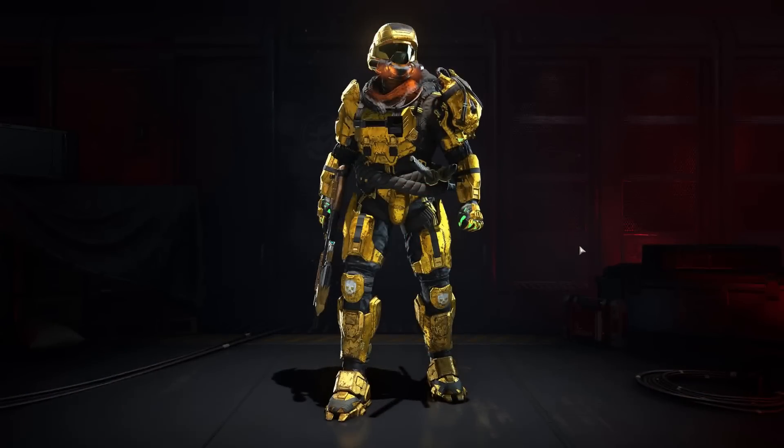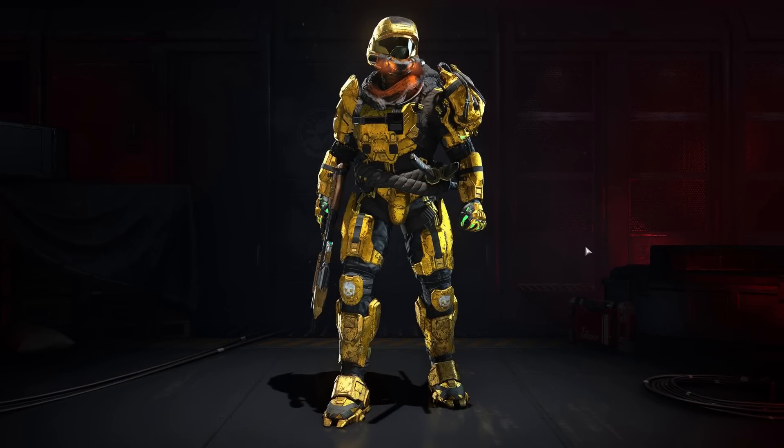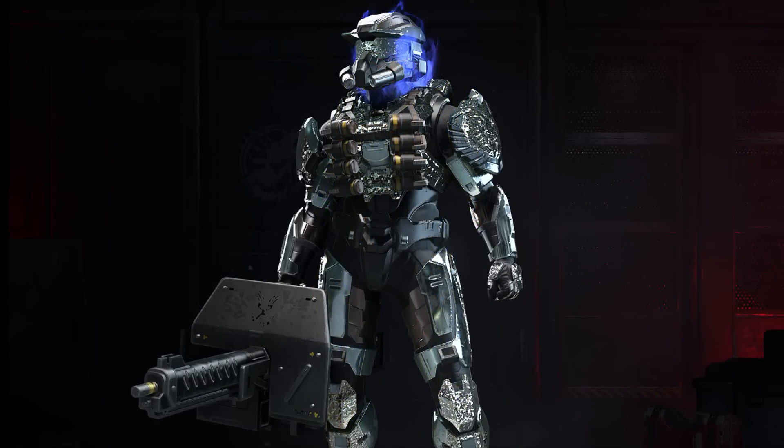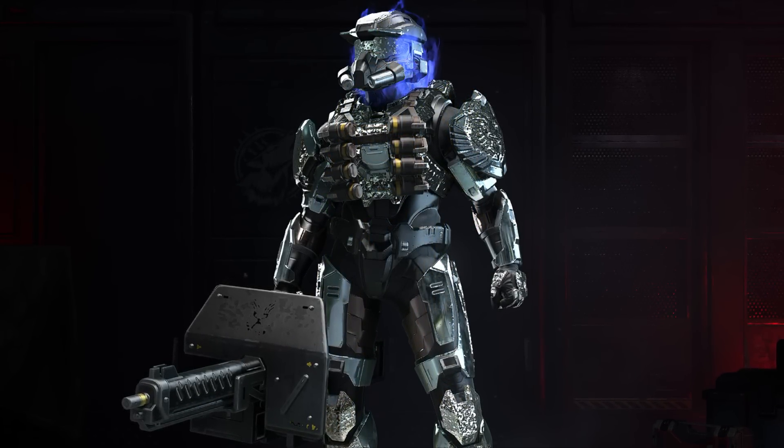There have been some leaks surfacing online highlighting how cross-core will look in the game, and what's crazy is that it looks ridiculously good. The images I've seen of these Spartans being able to cross-customize their armor, helmets, even their armor coatings, just look insane.